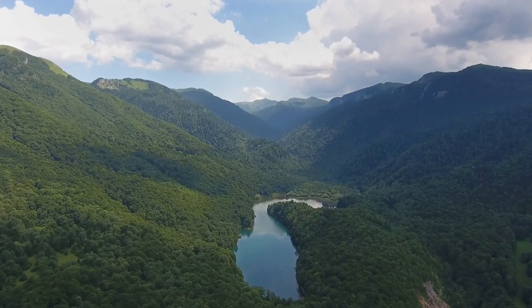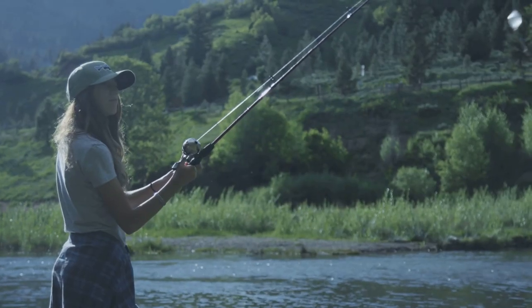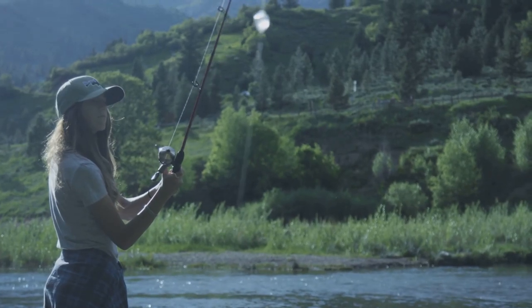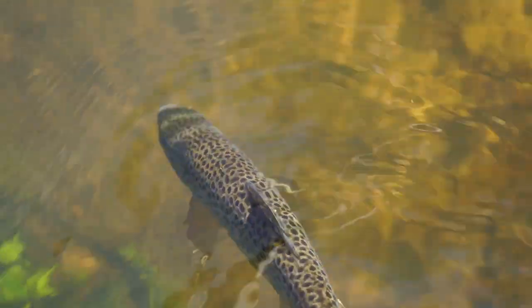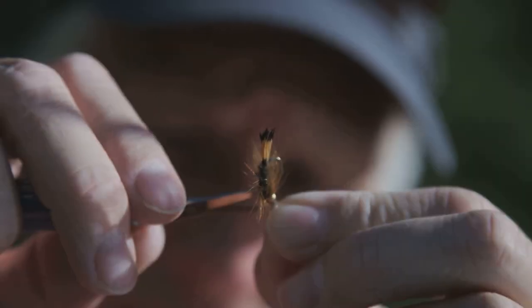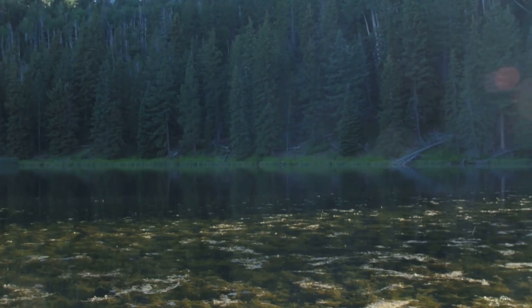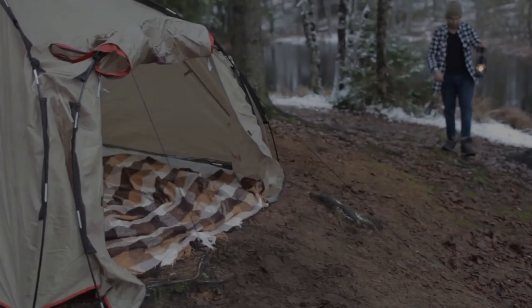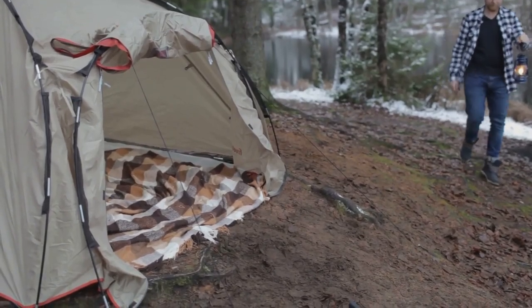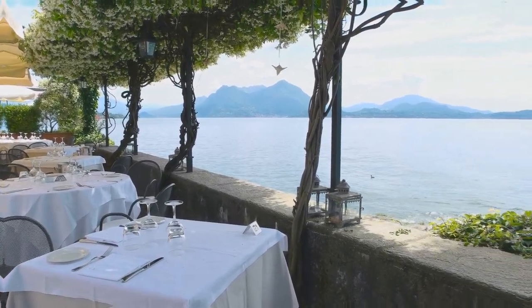West Point Lake, a 25,900-acre reservoir on the Georgia-Alabama border, is a haven for outdoor enthusiasts, offering a perfect blend of adventure and angling opportunities. Beyond its renowned bass fishing, West Point Lake boasts a thriving trout fishery. Whether you prefer to cast from the bank, troll from a boat, or wade the shallows, West Point Lake offers a variety of ways to pursue trout. The lake also offers excellent camping options, allowing you to extend your fishing adventures, and after a successful day on the water, treat yourself to a meal at one of the many lakeside restaurants.